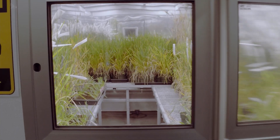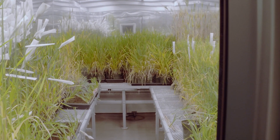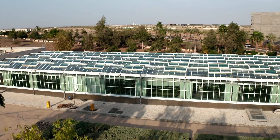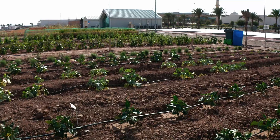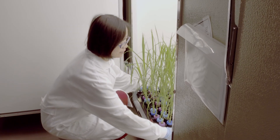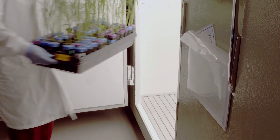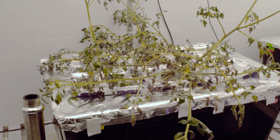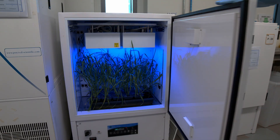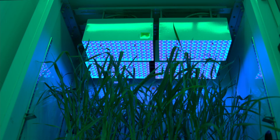Our service areas include environmental growth chambers, high-throughput phenotyping, a research greenhouse, and a field site. The growth chamber facilities maintain a broad range of environmentally controlled growth facilities. Tissue culture plates, arabidopsis, and small plants are accommodated in refrigerator-sized units.